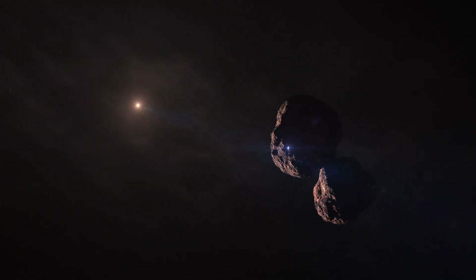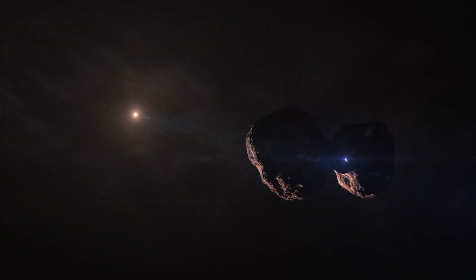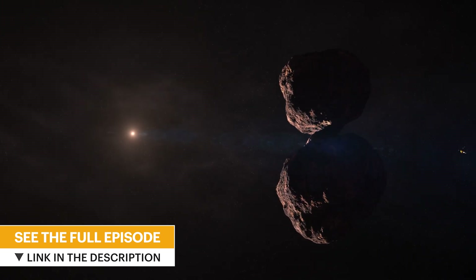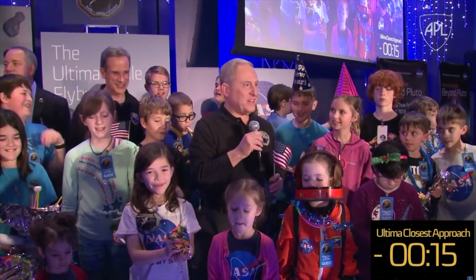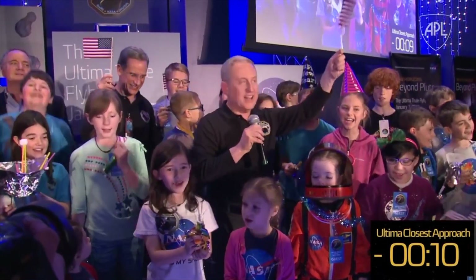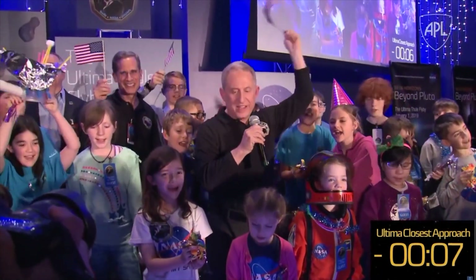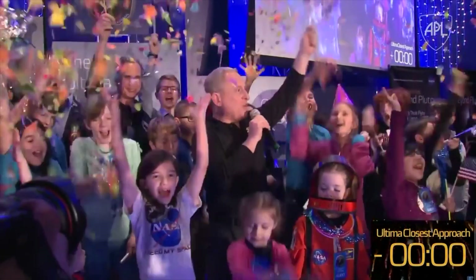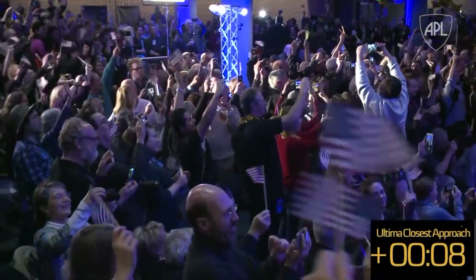If you were on board New Horizons right now, Ultima Thule would be about as big in the sky as a full moon over the Earth. So we're going to start the countdown — we're almost there. 15, 14, 13, 12, 11, 10, 9, 8, 7, 6, 5, 4, 3, 2, 1. Go New Horizons! We've just accomplished the most distant flyby. We are ready for Ultima Thule's science transmission at 200 UTC today — science to help us understand the origins of our solar system.